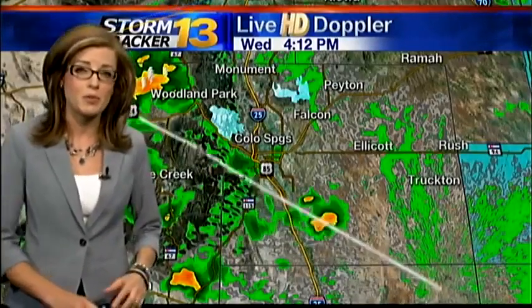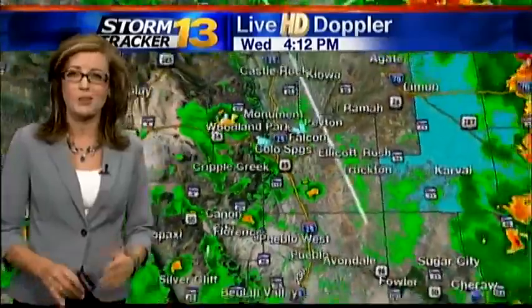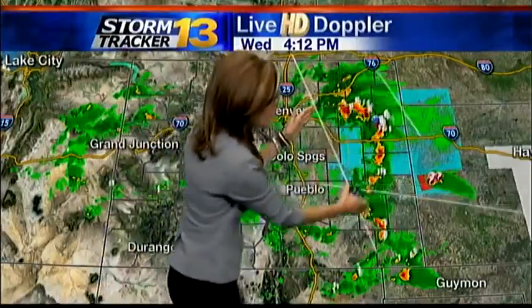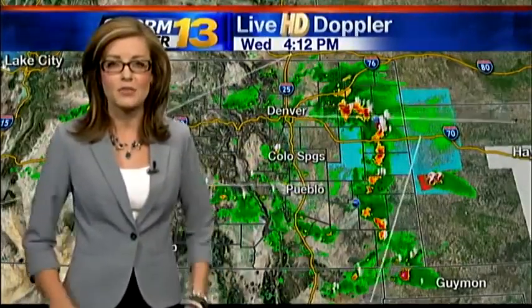Storms that develop today will be capable of producing heavy rain, so all we need is one to move over those scars to produce some flash flooding concerns. The strongest storms are really off to the east — this is where we have the most water to work with. The strongest storms right now are off to the north of the I-70 corridor.